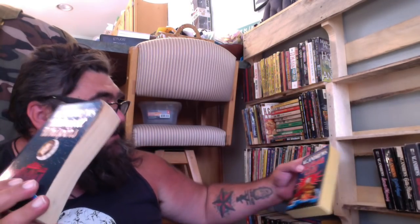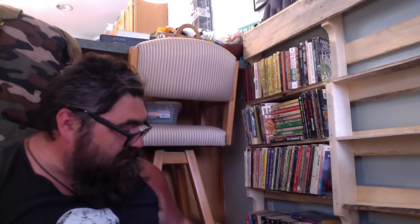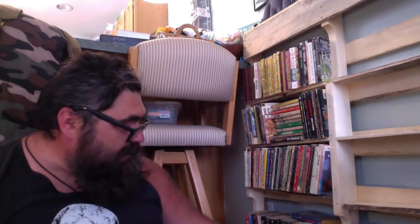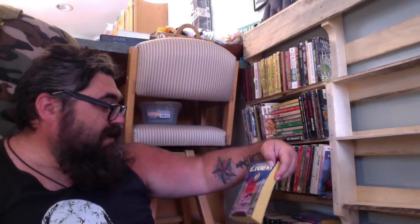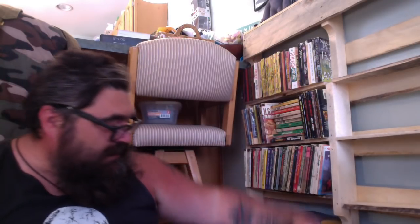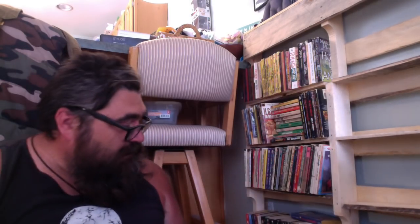The rest of these V.C. Andrews — Midnight Whispers, Twilight's Child, Secrets of the Morning, Dark Angel, Gates of Paradise, Web of Dreams — I'm not even going to look at the covers because I'll want to keep them. Those are all gone. Hannibal — I see this book everywhere, not worried about getting rid of that. Silence of the Lambs — I see it everywhere, not worried about getting rid of that.